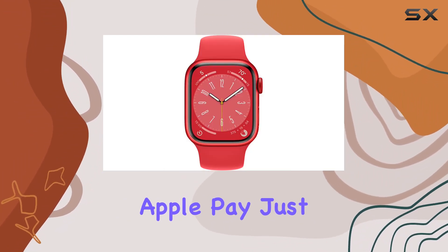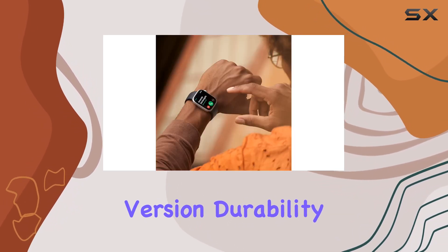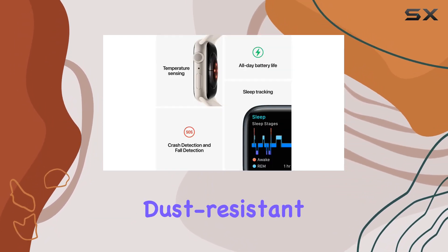Compatibility with Apple devices is seamless — from unlocking your Mac to finding your devices and making secure payments with Apple Pay. Just a heads up: you'll need an iPhone 8 or later with the latest iOS version. Durability is a strong suit here; the Series 8 is crack-resistant, IP6X certified dust-resistant, and swim-proof with WR50 water resistance.